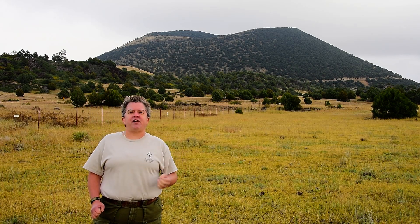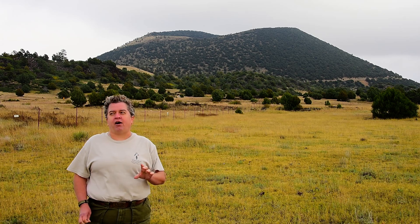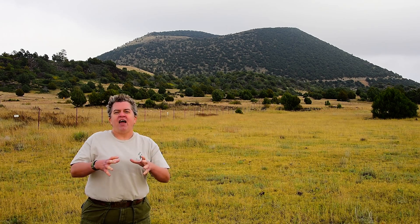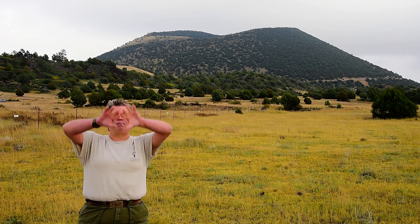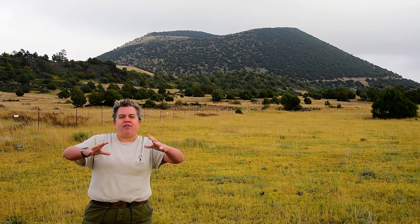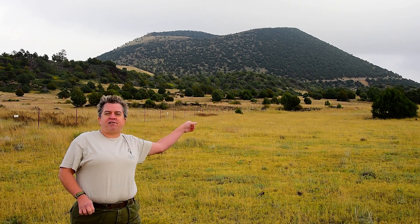That cinder cone erupted about 56,000 years ago. When a cinder cone erupts, you have lava rising to the surface — it's basalt — and it's got some gas in it, which gives it some energy. So the lava kind of shoots out, creating an explosion of lava, and these bits land around the vent and build up the cinder cone that you see.